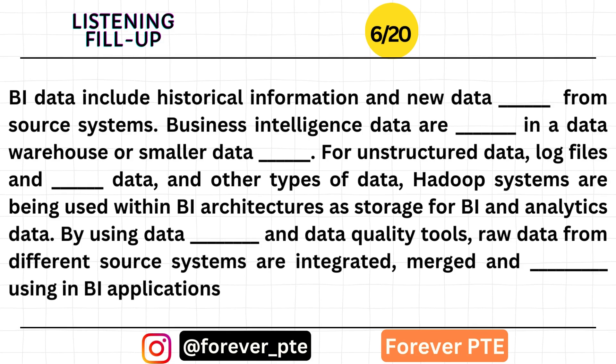BI data include historical information and new data generated from source systems. Business intelligence data are stored in a data warehouse or smaller data marts. For unstructured data such as log files and sensor data, Hadoop systems are being used within BI architectures as storage for BI and analytics data.